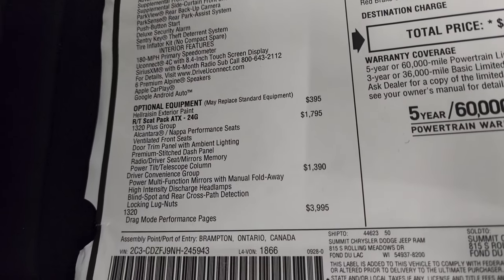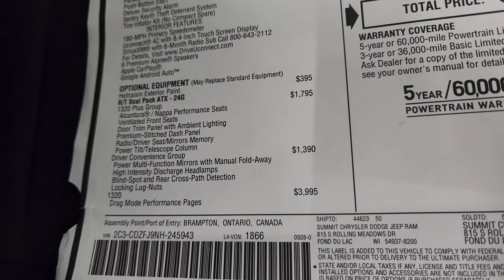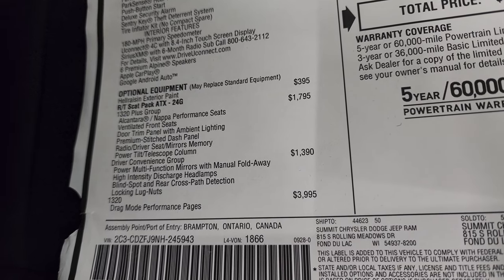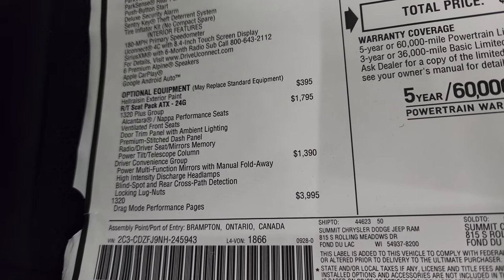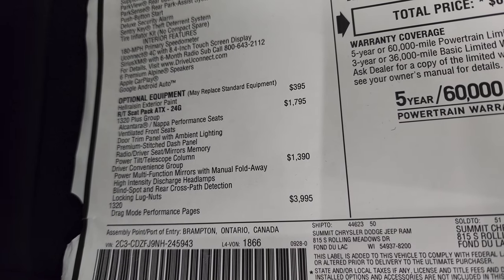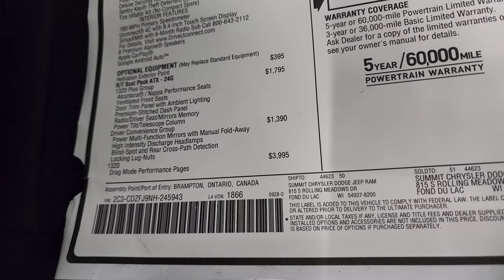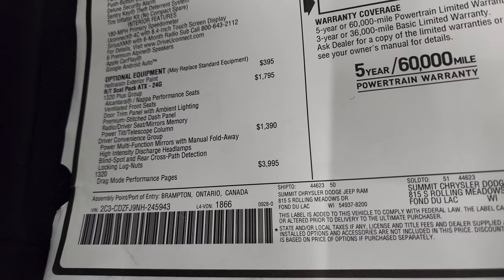The 1320 plus group gives you the ventilated front seats, the Alcantara Napa performance seats, door trim panel with ambient lighting, premium stitch dash panel, radio, driver memory seats and mirrors, power tilt telescopic column. The driver convenience group gives you the high intensity discharge headlamps, power multifunction mirrors with manual fold, blind spot, rear cross path detection, and locking lug nuts. The 1320 package is what really makes this RT Scat Pack special, which is $3,995.